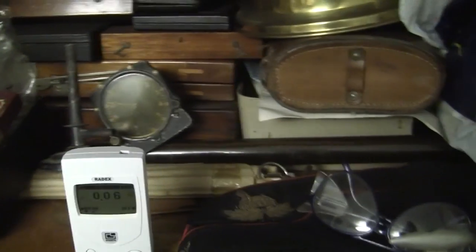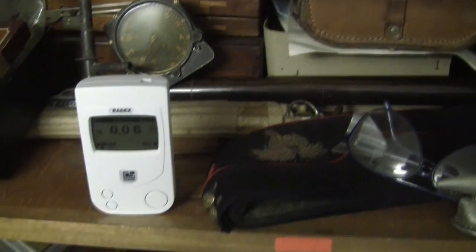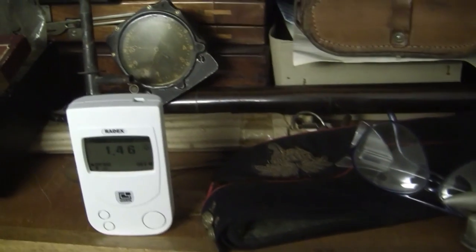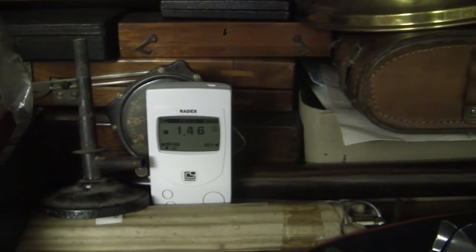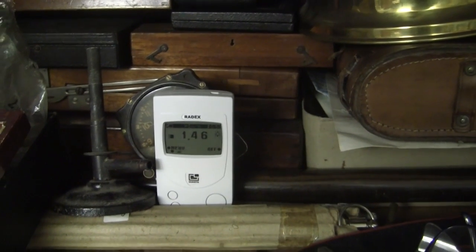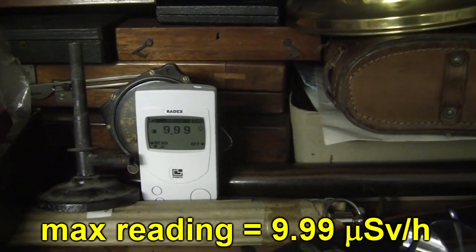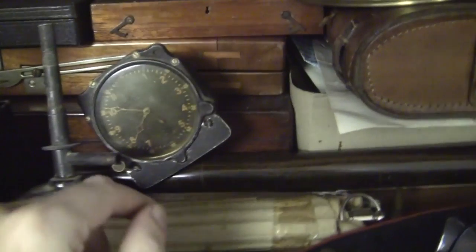It's a World War II era clock. They used to use radioactive paint that would glow in the dark. At this distance it's reading about seven times background, and if I move it up close it'll bury the needle — which means at least 50 times background. Yeah, 9.99 — so I'll turn that off, it's keep beeping.